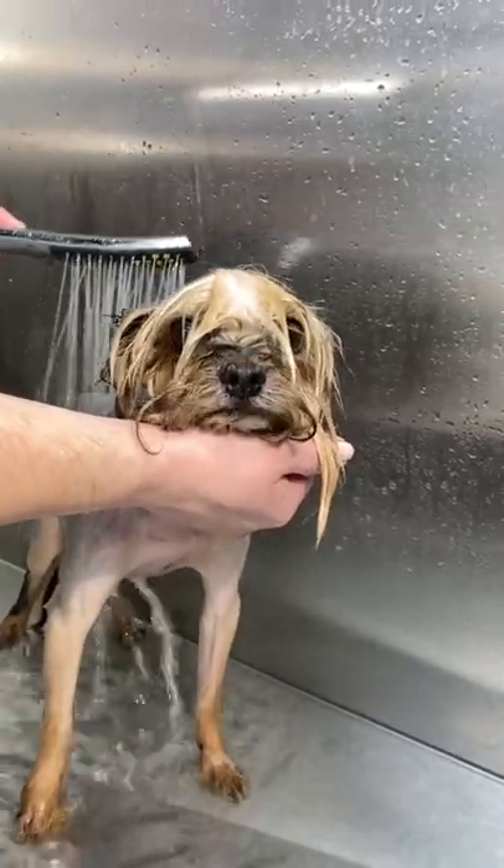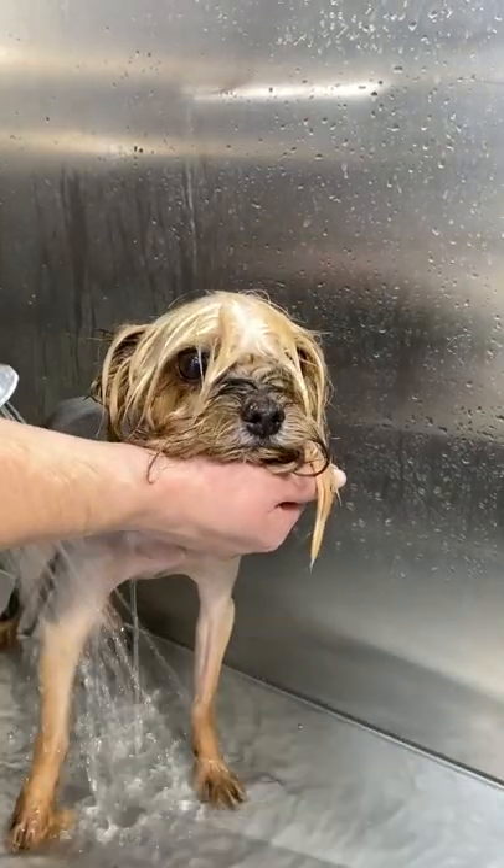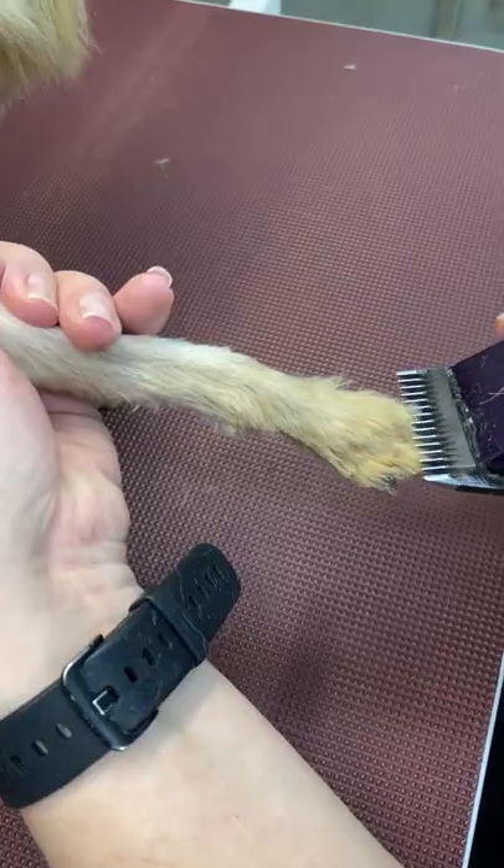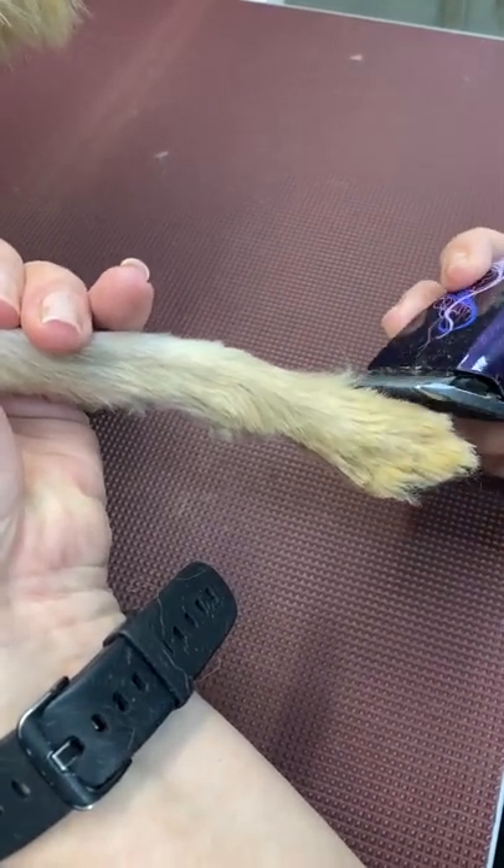The Yorkshire Terrier is a decorative breed. However, Yorkies show all the features of a real terrier. Their temperament is brave, self-important, and impulsive.